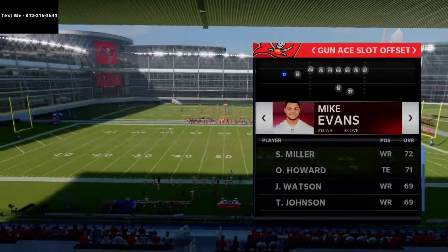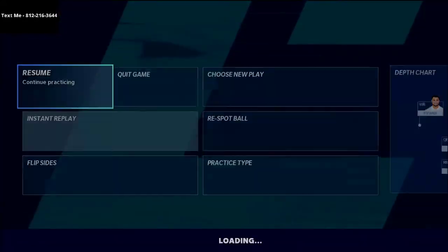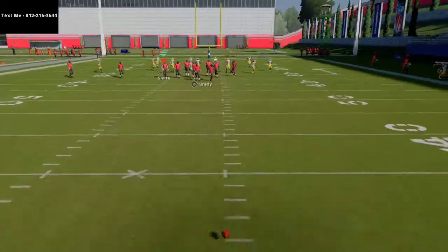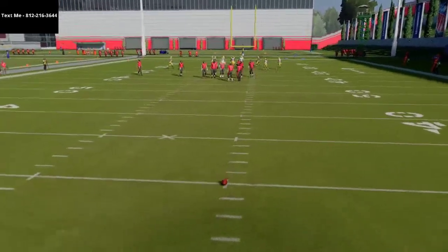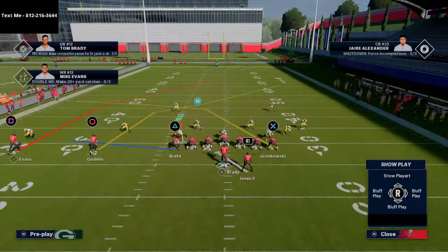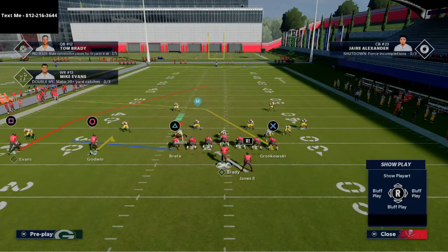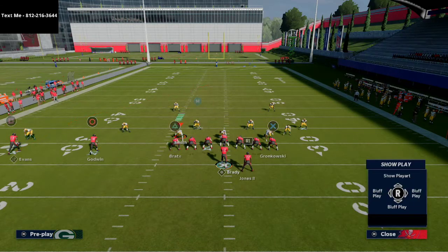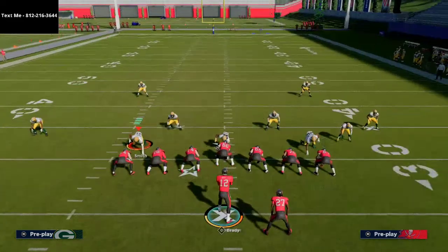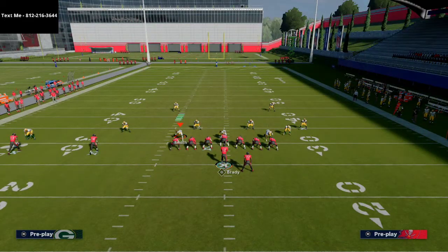What you want to do is put your best route runner at the far left wide receiver position — for the Bucks we'll use Mike Evans. You're going to smart route Mike Evans's route, take Chris Godwin and put him on a hitch as your check-down, and block Cameron Bray. You still have a nice crossing route to Gronk if you want to hot route him into a post or a crosser — both will be effective.